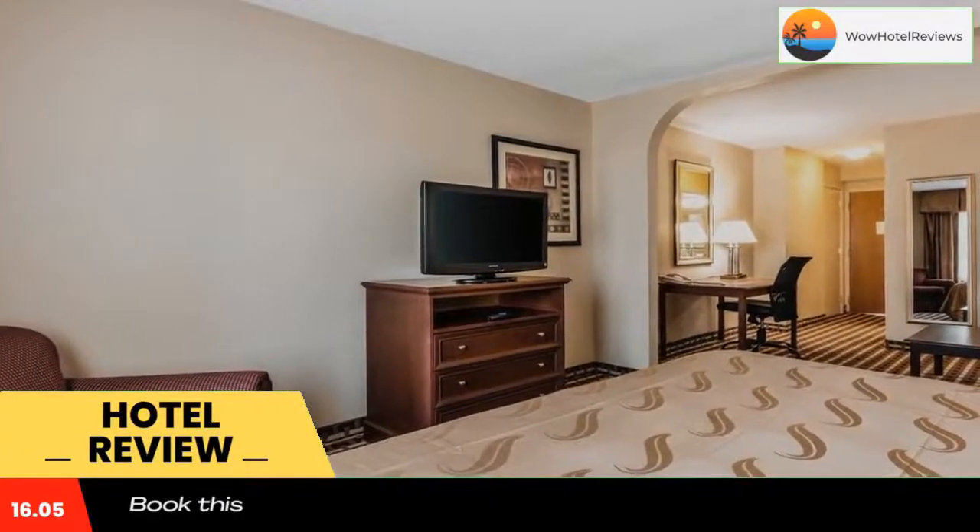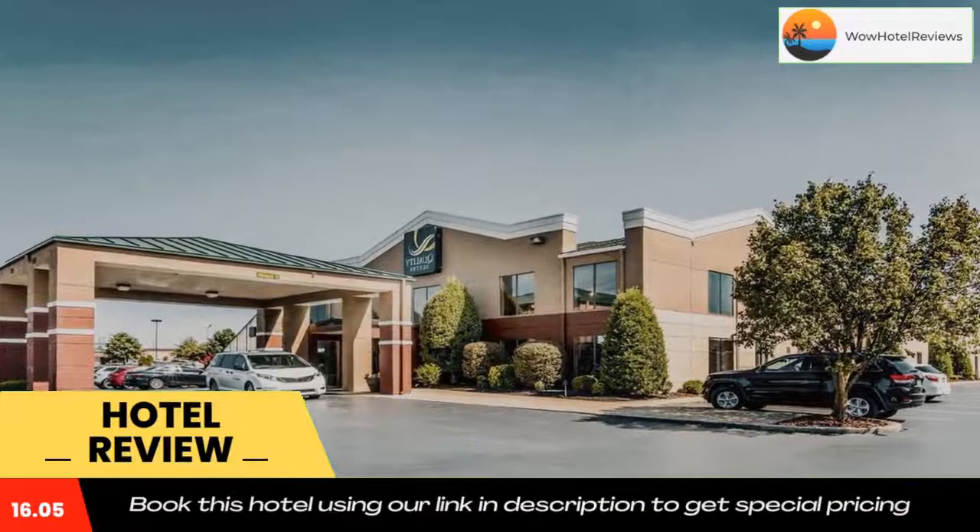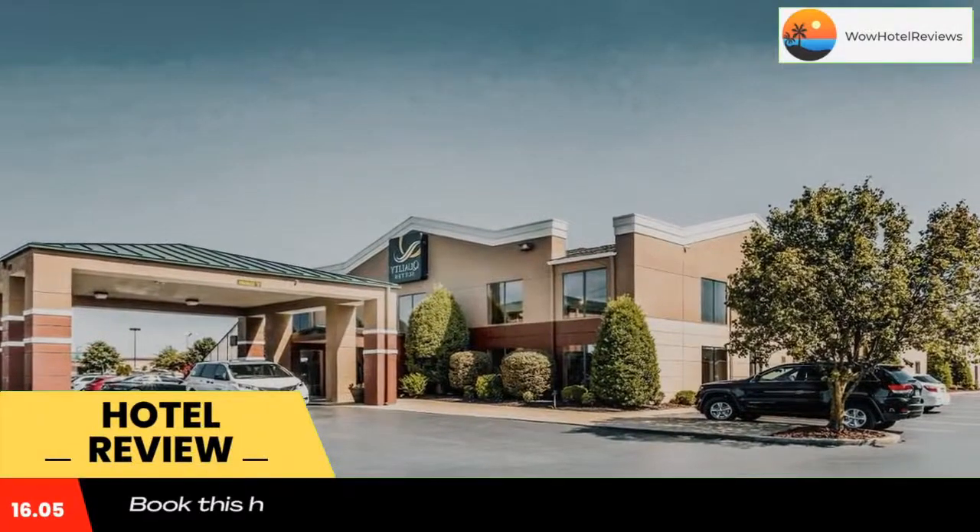Paxton Park Golf Course is just 12 minutes from the hotel. Harrah's Metropolis Casino is 10 miles away.